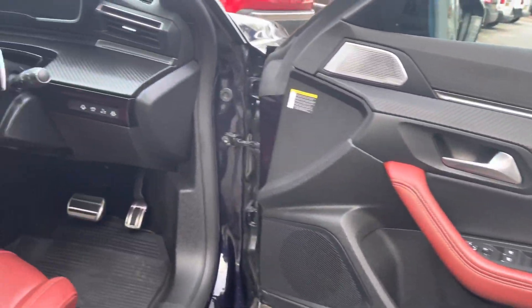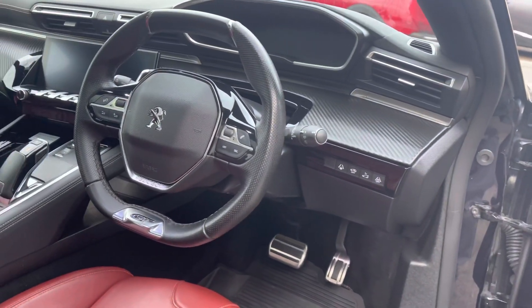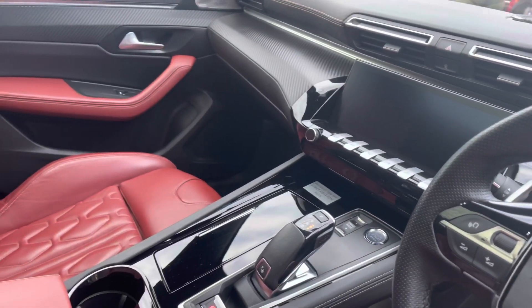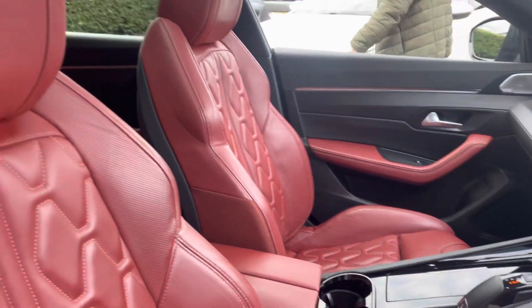Travelling through the driver's door now, you'll notice the compact black leather trim steering wheel and the gloss black detail gear shifter, which are surrounded by the gloss black, chrome, and carbon fibre detailing across the dash and central console.